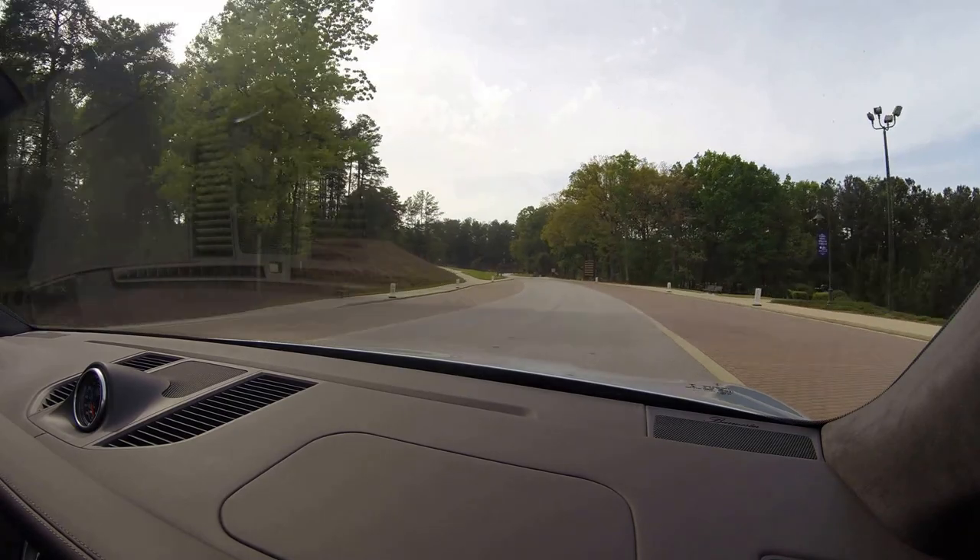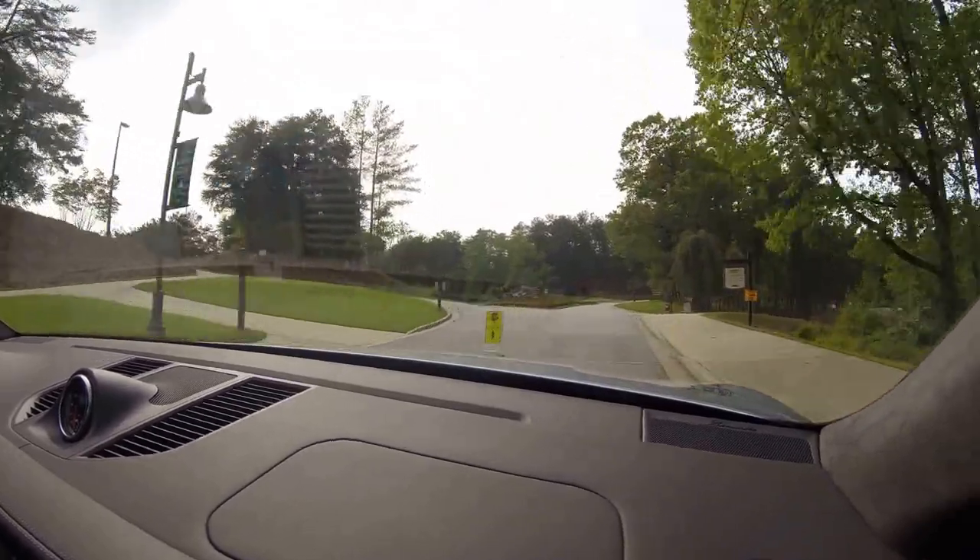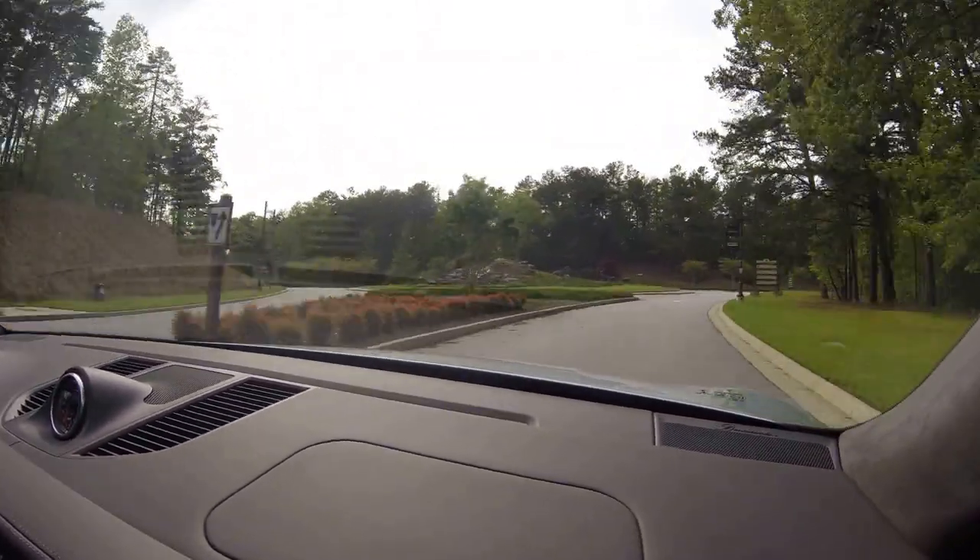We were at Lake Lanier Islands Resort near Atlanta, Georgia, and loving the car.